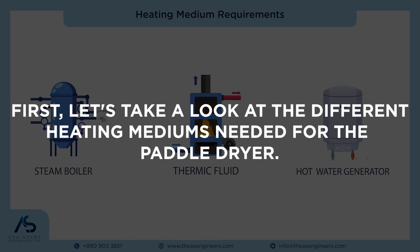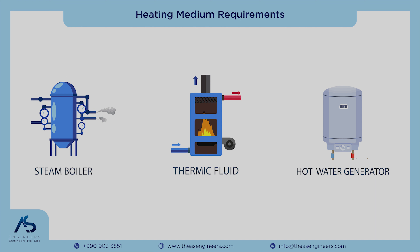Welcome to our video on Paddle Dryer Heating Medium Guide. In this video, we'll explore the various heating mediums required for paddle dryers, their fuels, and how they contribute to the drying process.